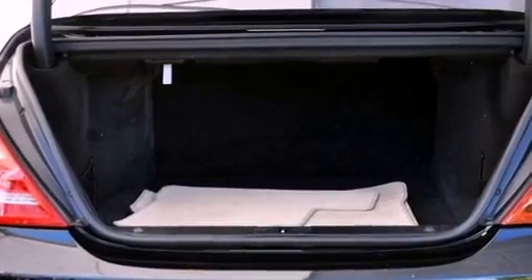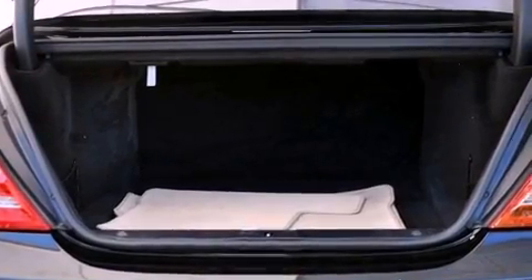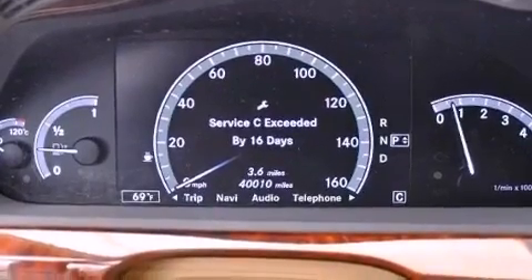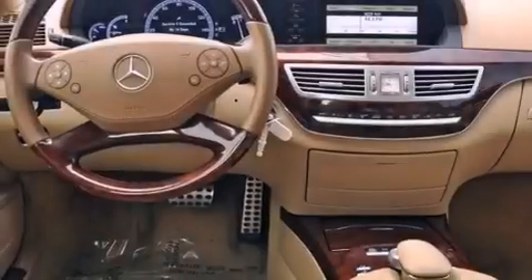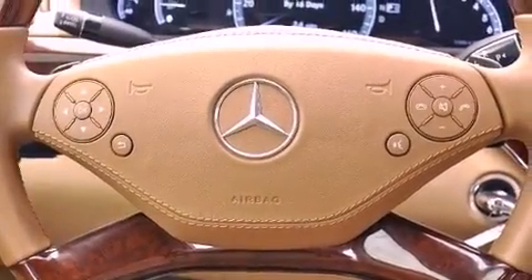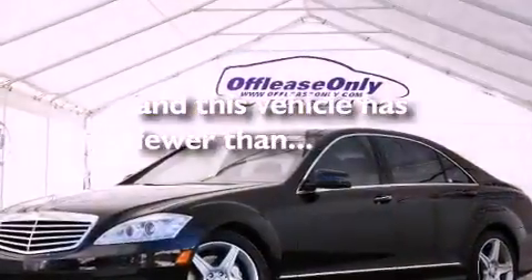The following features are also included: a sunroof, active ventilated front seats, a navigation system, a premium audio system, aluminum wheels, a low tire pressure indicator, traction control and stability control systems, high-intensity headlights, cornering lights, and this vehicle has less than 40,000 miles.